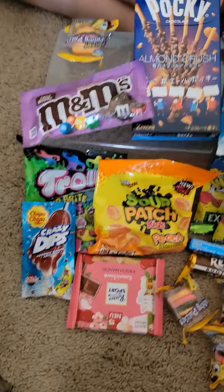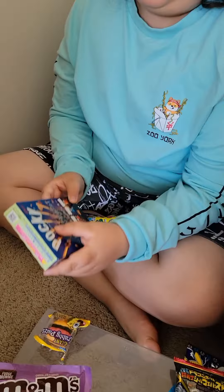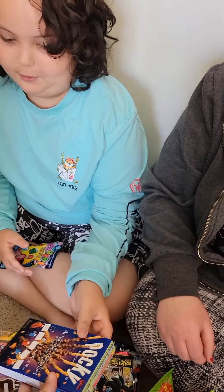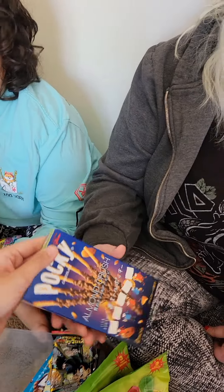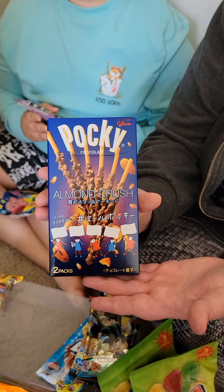I think I'm going to pick these — the Pockies. They look so good. That is Almond Crush Pocky. Do you want to turn and show the camera? They also have chocolate on them. Those look delicious!